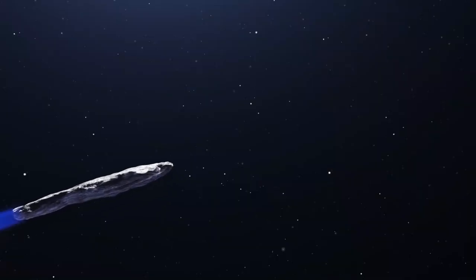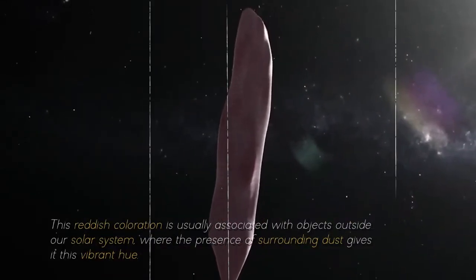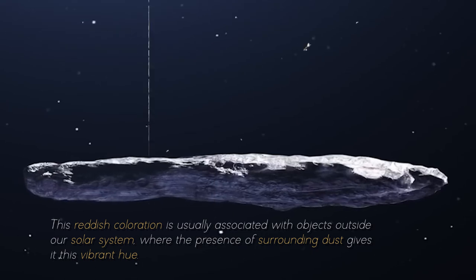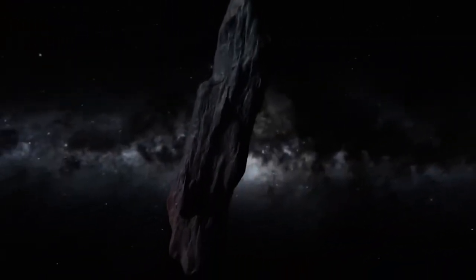As if Oumuamua's peculiar shape and massive size were not puzzling enough, it also revealed another striking feature: a distinctive reddish hue. This reddish coloration is usually associated with objects outside our solar system, where the presence of surrounding dust gives it this vibrant hue. Do you think Oumuamua is more than just an asteroid? Let me know in the comments.